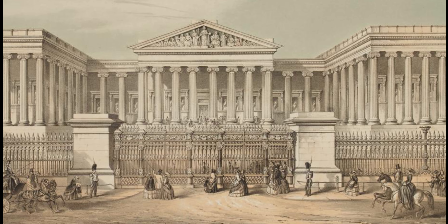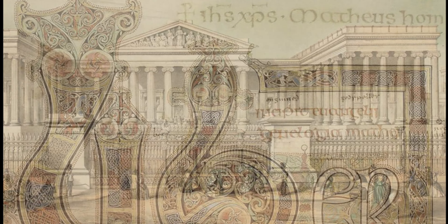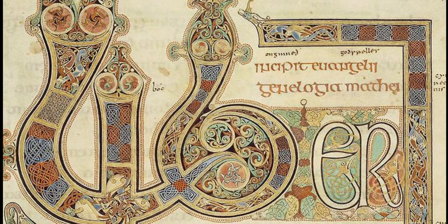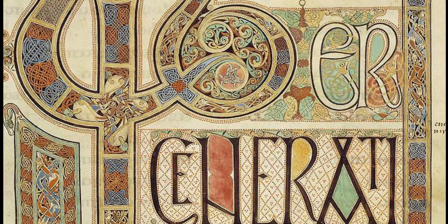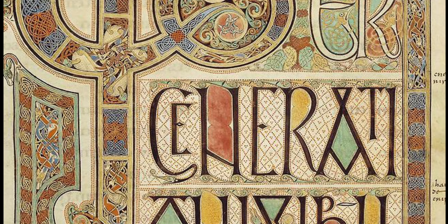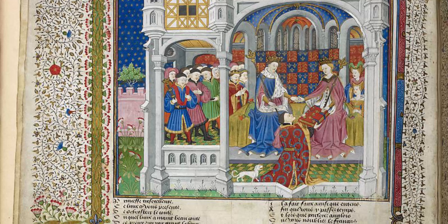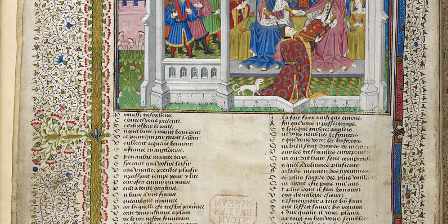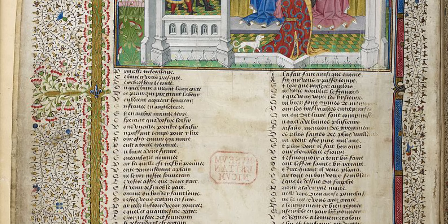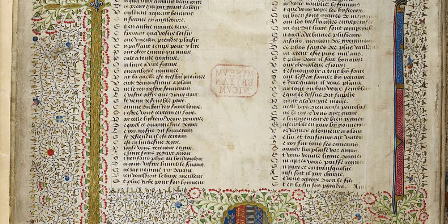The British Museum was the first of a new kind of national museum, belonging to neither church nor king, freely open to the public, and aiming to collect everything. Sloane's collection, while including a vast miscellany of objects, tended to reflect his scientific interests. The addition of the Cotton and Harley manuscripts introduced a literary and antiquarian element, and meant that the British Museum now became both national museum and library.